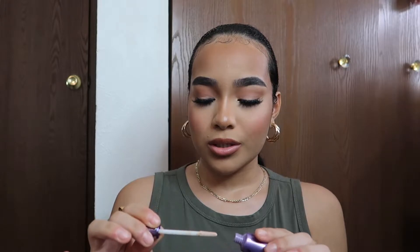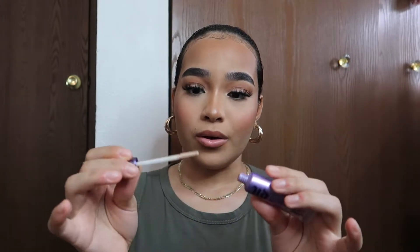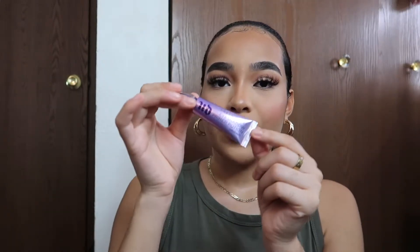For me to be chosen by Urban Decay to represent one of their new palettes and receive their eyeshadow primer potion with it — it's mind-blowing. It may just be makeup to some of you, but for me it's like I came a long way and it's not going to stop here. Never thought this would happen, not from Urban Decay, not from Ole Henriksen or the other popular brands I've worked with. If any other brand wants to send PR, email me — my information is down below!